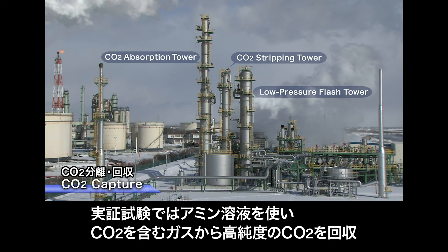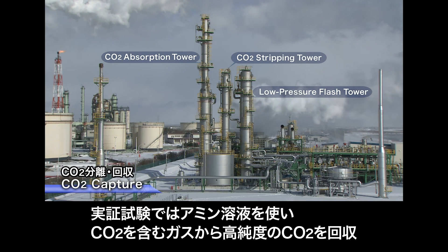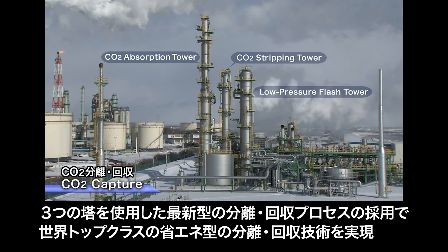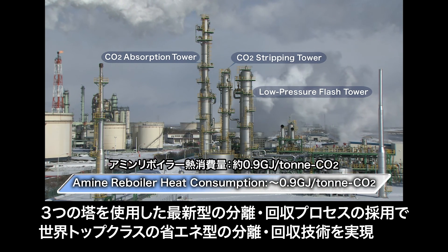The CO2 absorption tower uses activated amine to absorb the carbon dioxide. The three towers comprising the main equipment in this advanced process achieved world-class energy efficiency.